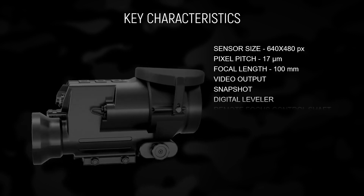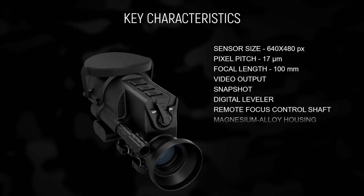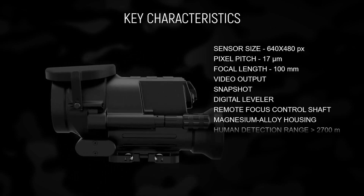And this is the ZIR-100. It's a thermal imaging clip-on which lets you enhance the capabilities of your high caliber rifles.